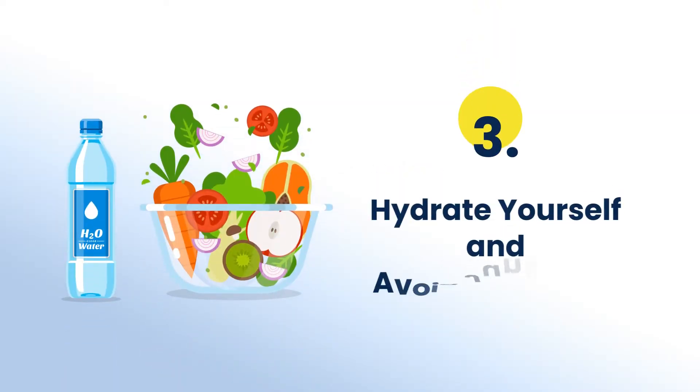The third and one of the most important tips is to hydrate yourself and avoid junk food. It is important to keep those brain juices flowing, so keeping yourself hydrated and well fed is essential. If you don't take a healthy diet, your body will start revolting after a certain time and it will directly impact your studying capacity.